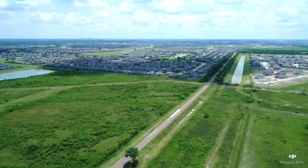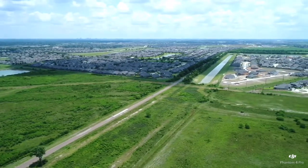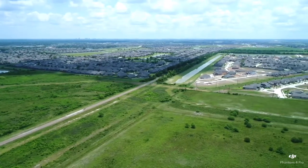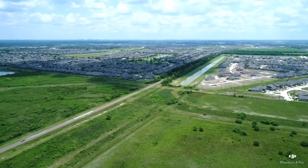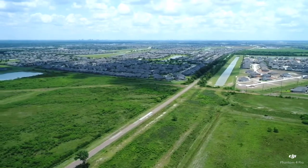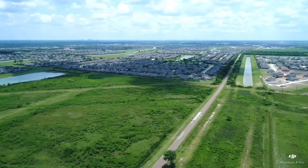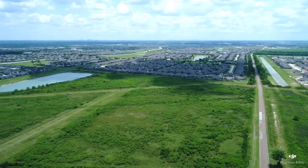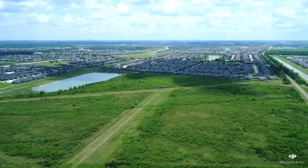Absolutely level gimbal horizon. No signs of gimbal instability, even though I'm flying into a 12-mile-an-hour wind directly to the right with wind coming from the right. Now let's change it up — I will now fly to the left, the wind pushing us in this direction. 38 miles an hour horizontal velocity. That's where we're maxing out. Gimbal horizon absolutely level, no sign of gimbal instability.